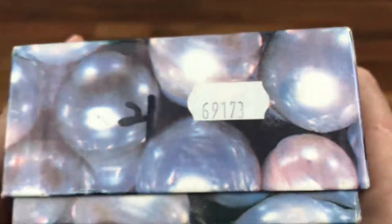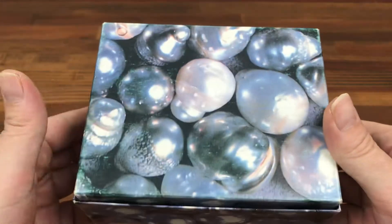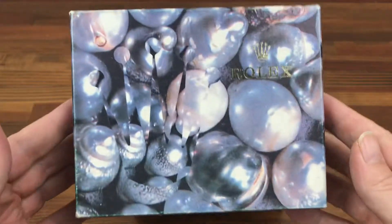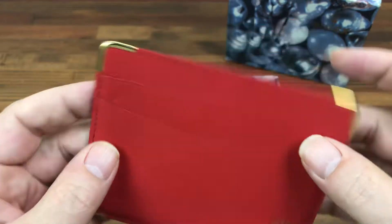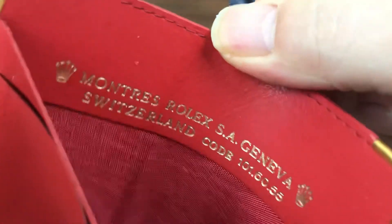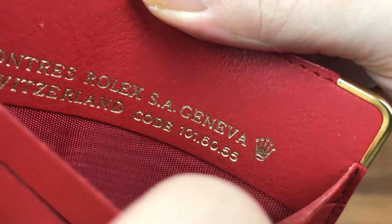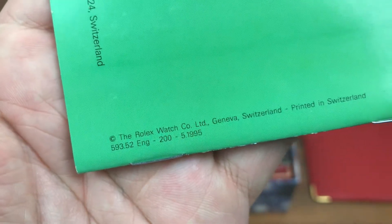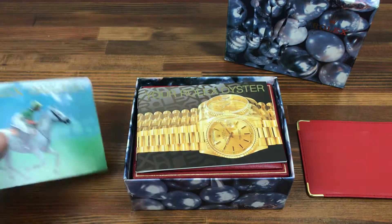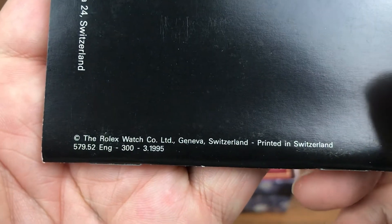This box was originally used for a 69173. As you can see, it's in good condition. It comes with a Rolex leather card holder, red 1016055, and a Rolex Datejust booklet in English from 1995, which gives you a year for the box of around 1995. Your Rolex Oyster booklet, again English 1995.